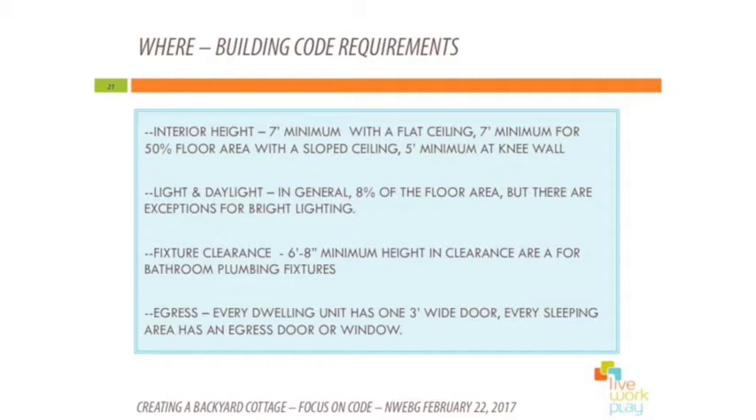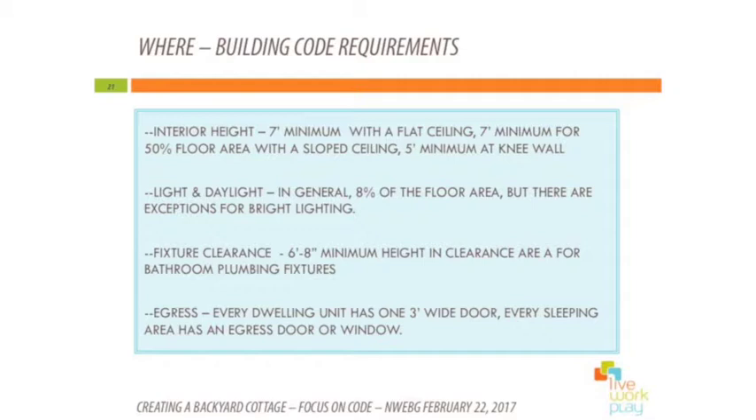A couple of building code requirements: the living spaces need to be seven feet tall. If it's a sloped or vaulted space, the short wall needs to be at least five feet high, and 50% of the space needs to be seven feet high or less. There needs to be six foot eight in front of things like toilets, shower heads, and sinks — for obvious reasons. There need to be egress windows in the sleeping area, and a three-foot-wide door into the unit for both egress and moving things in and out. These reflect our value as a society for safety and comfort.